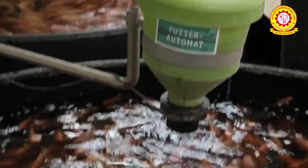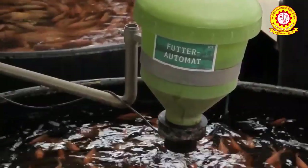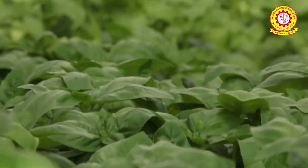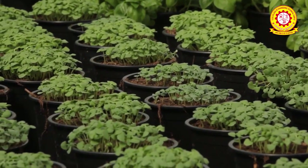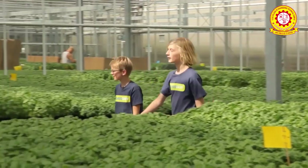The modern concept of Vertical Farming was proposed in 1999 by Dickson Despommier, a professor of Public and Environmental Health at Columbia University. Vertical farming can increase crop yields, conserve water, reduce land use, and provide year-round production.